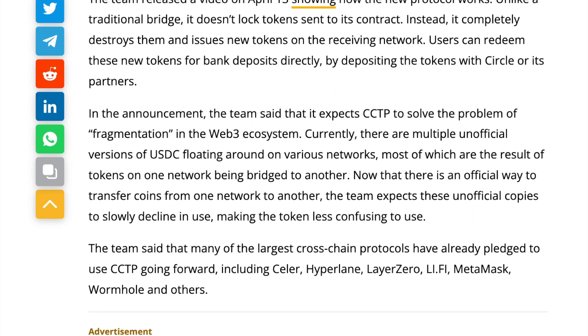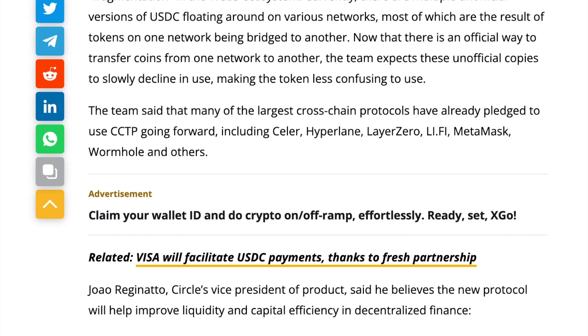Users can redeem these new tokens for bank deposits directly by busting the tokens with Circle or its partners. The team said that it expects CCTP to solve the problem of fragmentation in the Web3 ecosystem. Currently, there are multiple unofficial versions of USDC floating around on various networks, most of which are the results of tokens on one network being bridged to another. Now that there is an official way to transfer coins from one network to another, the team expects these unofficial copies to slowly decline in use, making the token less confusing to use.